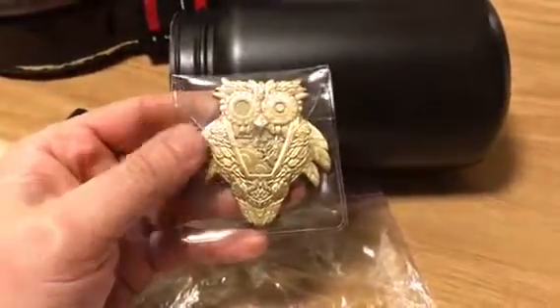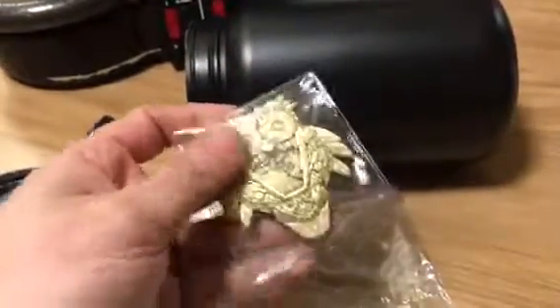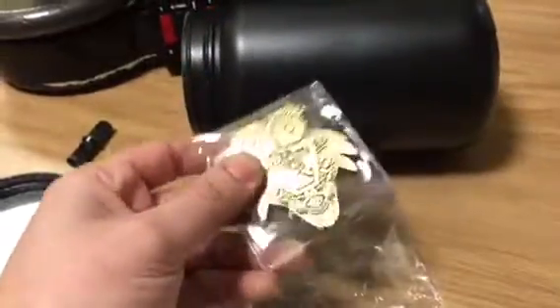This is the final addition to my geocache — this is an official geo coin. This is actual metal and pretty sturdy.